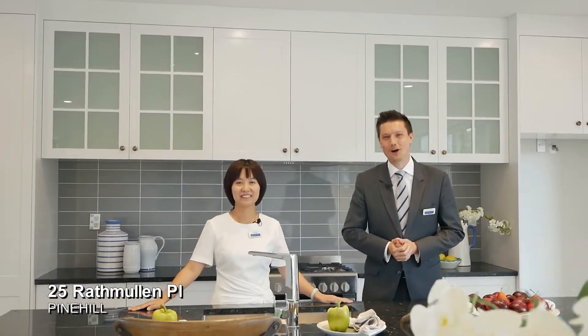So if you're passionate about living in a beautifully finished home that's more than big enough for your extended family, then come and see 25 Rathmullen Place in Pine Hill. We hope to see you soon. My name is Yan Lin, this is Dan. Thank you for watching.